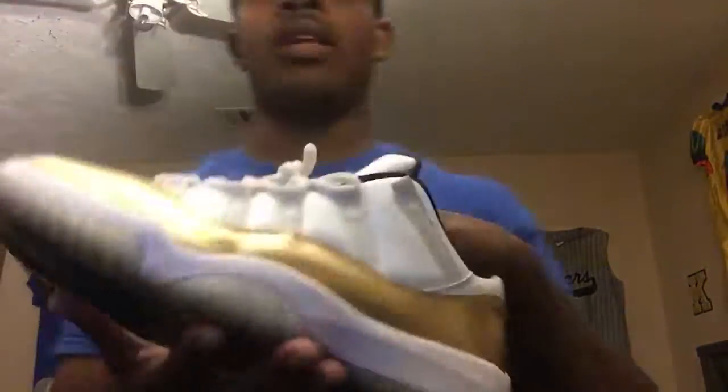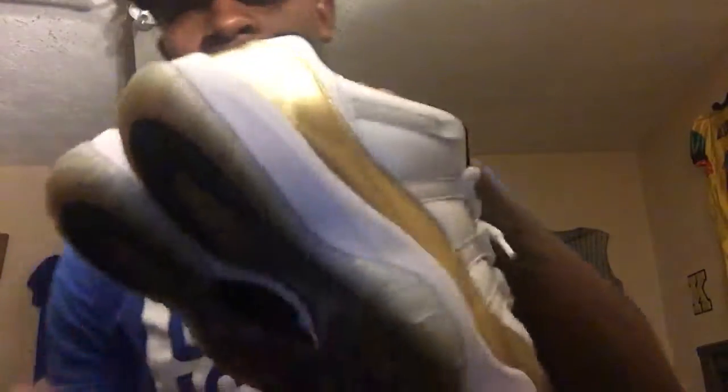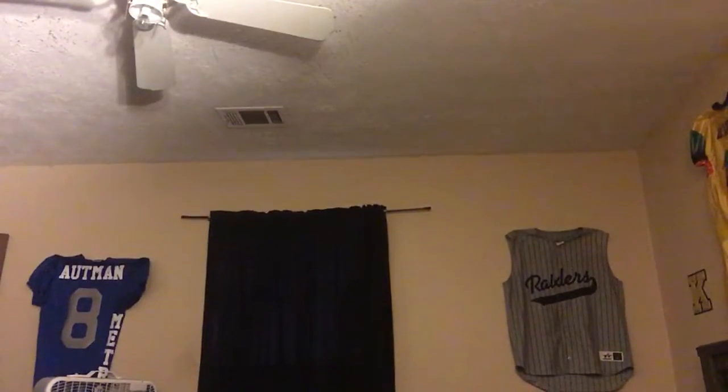These are the Olympic 11s, probably the most expensive shoe I've ever purchased. These cost roughly around $325. I don't see myself paying that much for a shoe ever again, unless they're probably Yeezys.